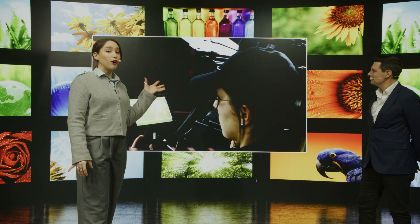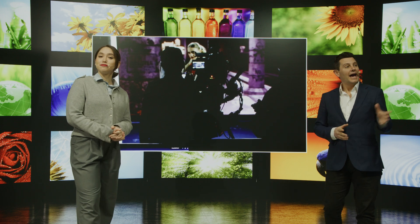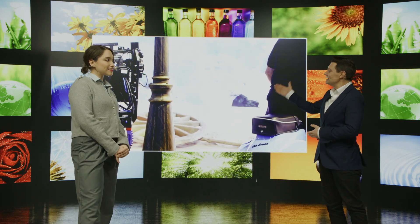Virtual production is the workflow Hollywood is using to create visual effects in camera, in real-time. And all of this is made possible by the superior picture quality and colour fidelity of the LG magnet LED wall.